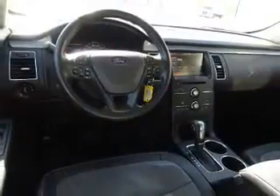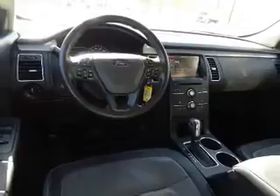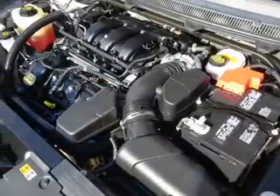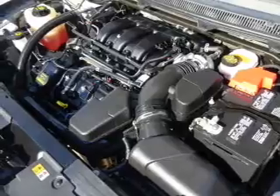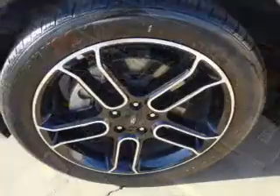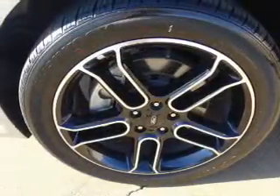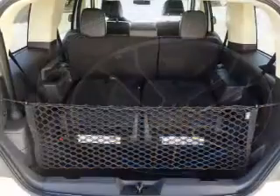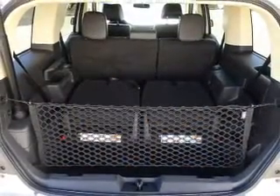Inside you'll find third-row seats, leather seats, heated seats, Bluetooth connectivity, Ford Sync voice activation, Sirius XM satellite radio, steering wheel controls, memory seats, a premium sound system, and dual temperature controls.